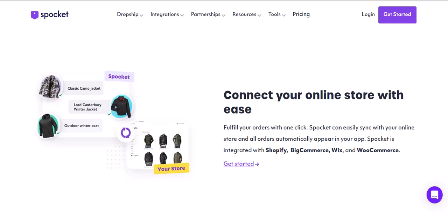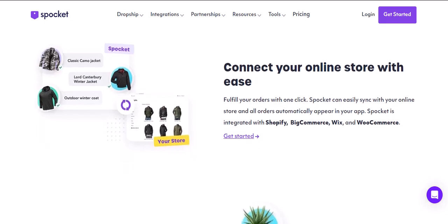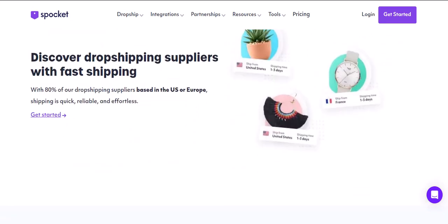Let's break it down with a quick comparison. The Starter plan is $24 per month, Pro jumps to $49, and Empire will set you back $99. There are also annual billing options for each plan, which can save you some money in the long run. But remember, the best plan for you depends on your business needs.